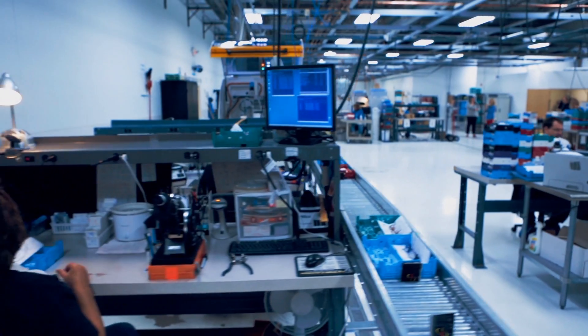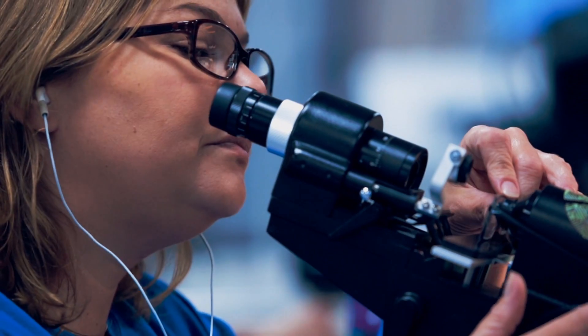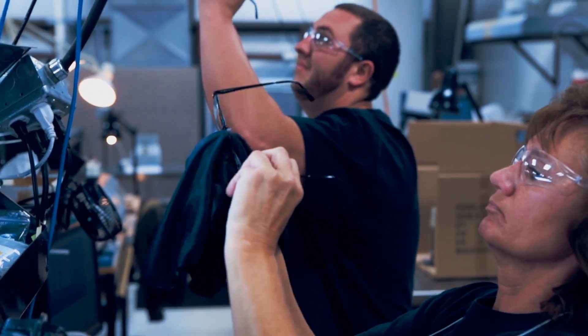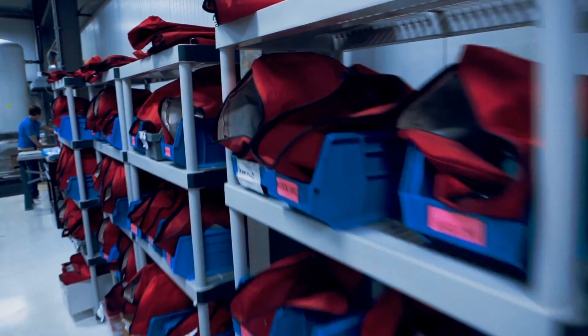A lens expert will again inspect the completed lenses for any defects. Your frame and lenses are then assembled by a specialist who will do a final inspection. Once the glasses are determined to be of the highest quality, they are packaged and shipped out to your local Clarkson office.